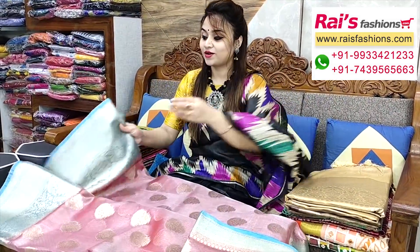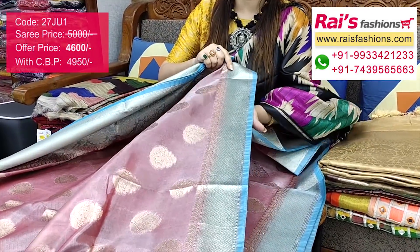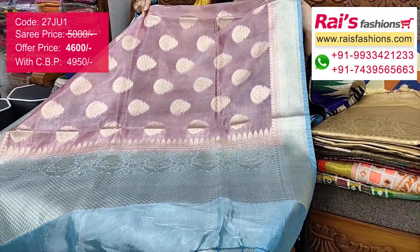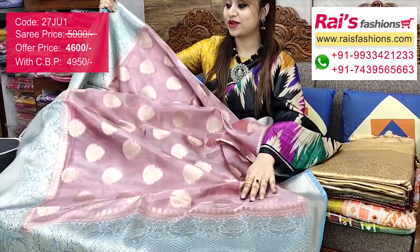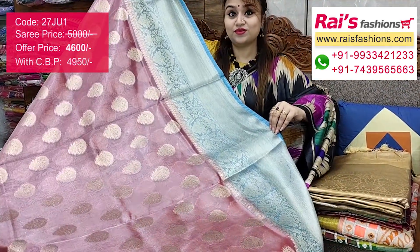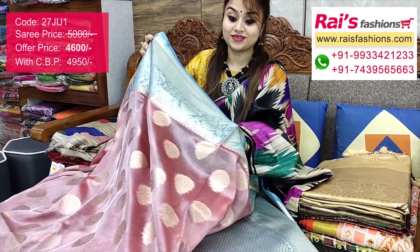Pure handloom Reshmi tissue silk with very nice color combinations, contrast border, and all over base part with Banarashi weaving work — fully hand weaving design. This one has a signed label: Reshmi tissue silk Banarashi. The border portions have beautiful fine weaving design work, and the pallu portions are fully contrast color with beautiful fine Banarashi weaving highlighted pallu.